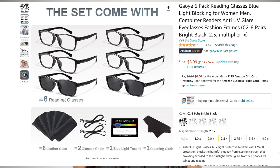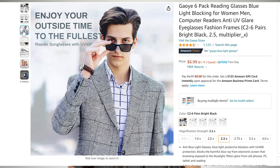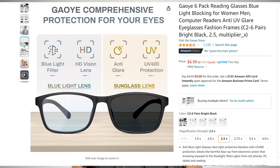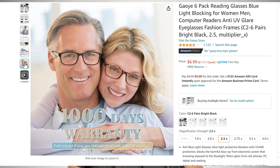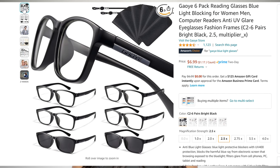My next two items are helpful for everyday reading — looking at your phone, computer, recipes, and newspapers — and they are magnifying glasses. This reading glass set comes with six frames that are all anti-UV glare, which help with eye strain from cell phones, tablets, and computer screens. It also comes with sunglasses for outdoor reading, six leather cases, two chains, a blue light test kit, and a cleaning cloth — all for $7. You can choose from one to four times magnification strength in different designs, and the frames look good on both men and women. An amazing gift for under $10.